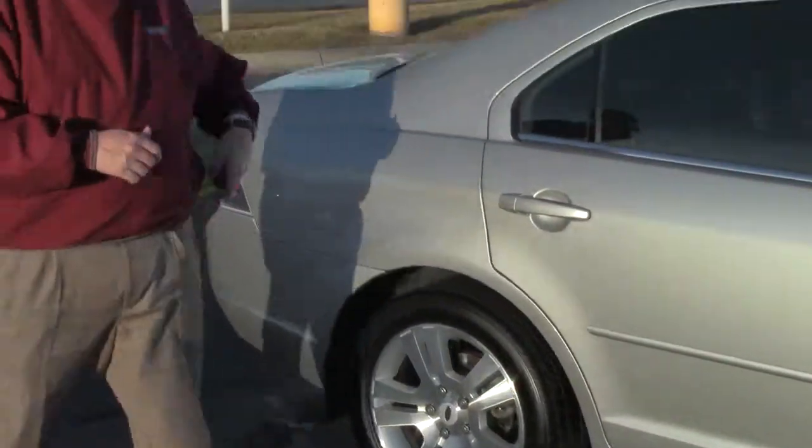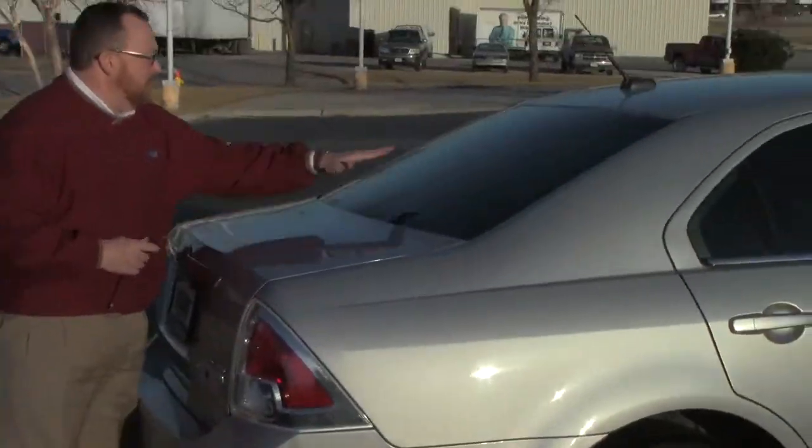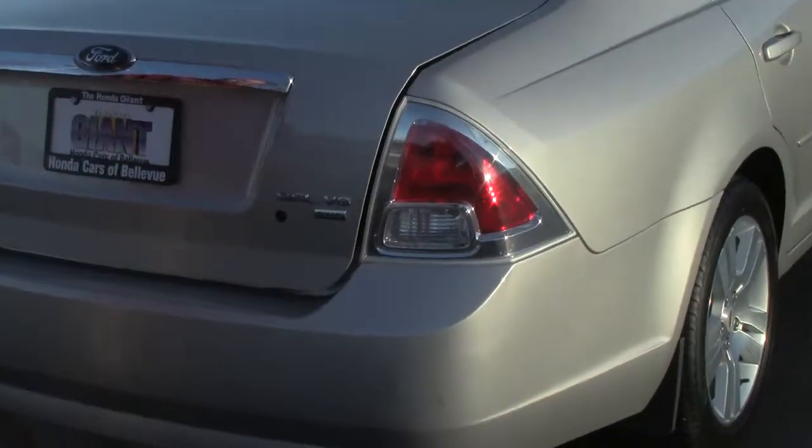This car has passed our mechanical inspection and comes with our 60-day warranty. Altezza type wrap-around tail lights, ribbon rear defrost with high-mount brake light, and remote access to the trunk.